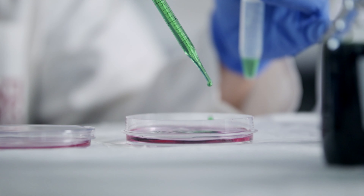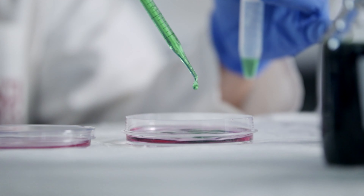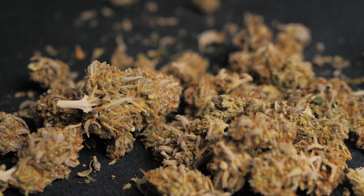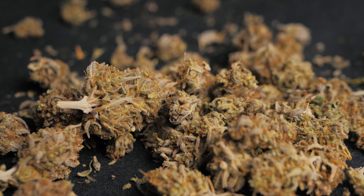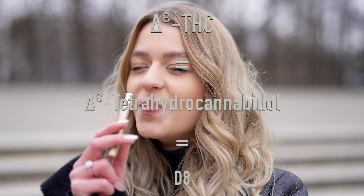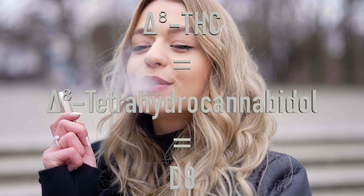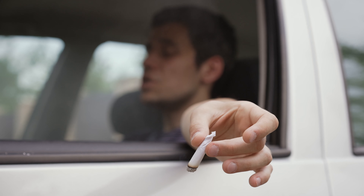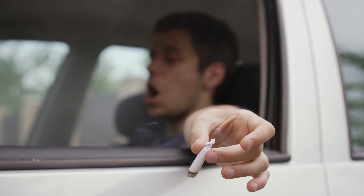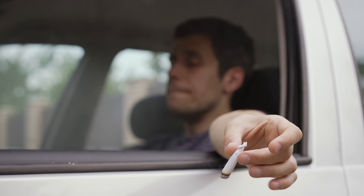Delta-8-THC is another cannabinoid which is similar to Delta-9-THC, the substance in cannabis buds that causes a high and also has several medicinal properties. Delta-8-THC, also called Delta-8-Tetrahydrocannabinol or just Delta-8, causes very similar effects to Delta-9-THC, which is usually just referred to as THC. However, Delta-8's psychoactive effects are much milder than regular Delta-9-THC.